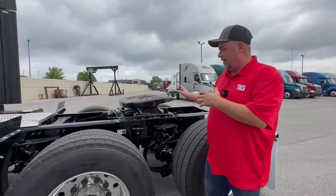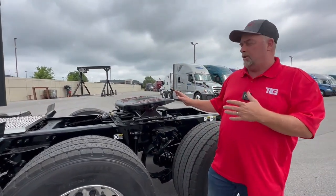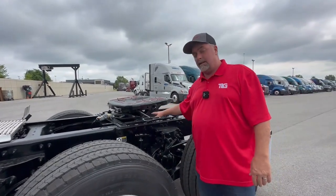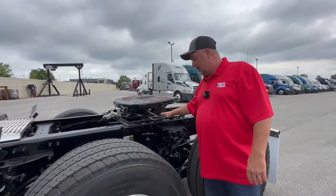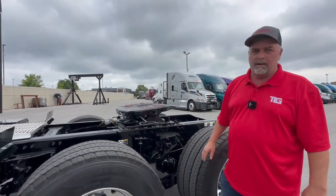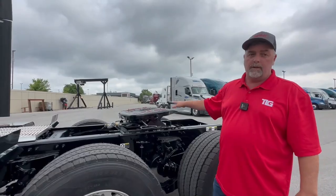Back here, one of the biggest differences is they're no longer doing Holland fifth wheels — they're doing Fontaine fifth wheels. This truck has actually got a taller pedestal; it's set up for tankers, so generally the pedestal is a little shorter than this. But the Fontaines have been a very solid fifth wheel on these trucks.